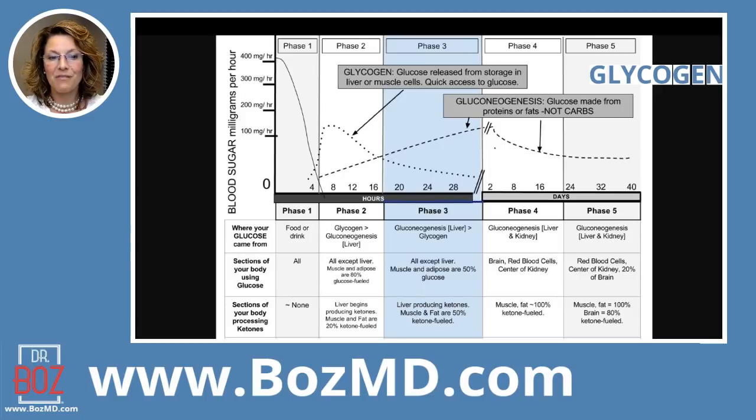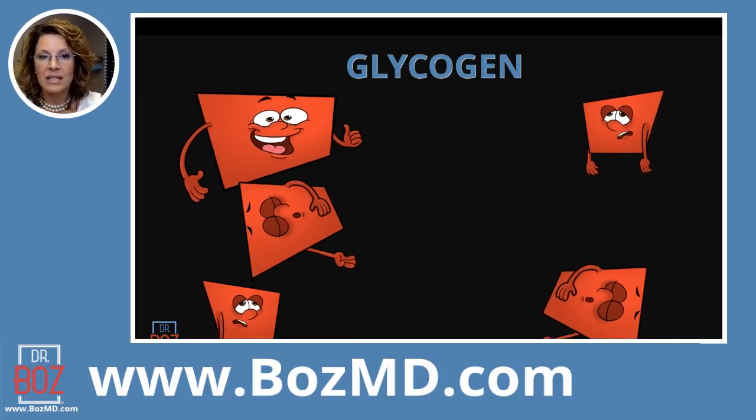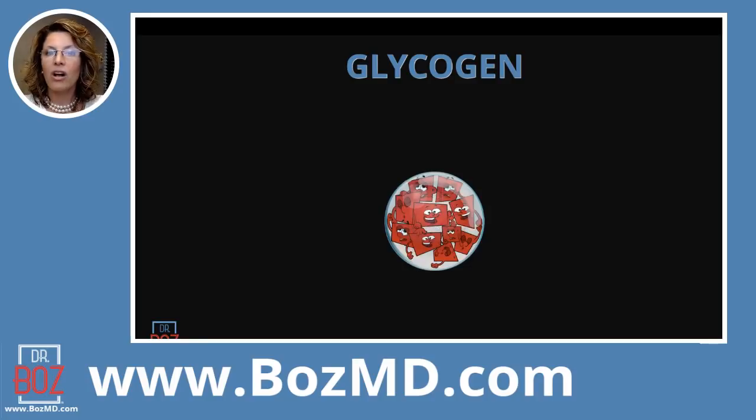The bottom part of the chart shows brain fuel. Glucose was the primary brain fuel in phases one, two, and three. It wasn't until the end of that first week that ketones become the primary fuel for the brain. Now, a quick reminder: glycogen is stored sugar. In my videos I use little characters to represent glucose — they have different emotions because glucose can make us feel happy but also foggy or sleepy when it shoots too high. Your body has many mechanisms built in to keep glucose controlled.